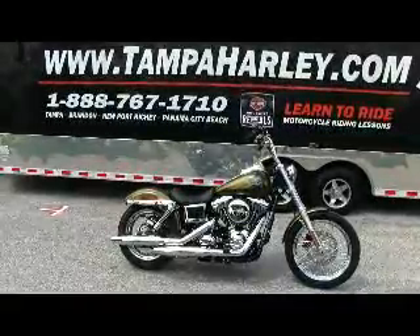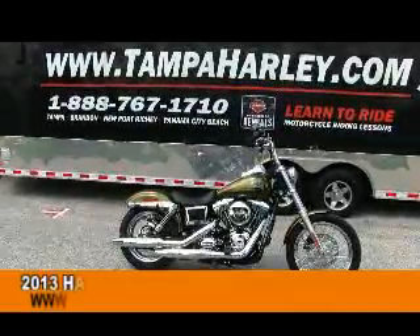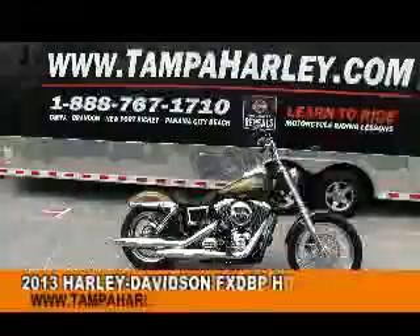Greetings from the world-famous brand in Harley-Davidson. Today I've got for you a rich 2013 Dyna Street Bob.